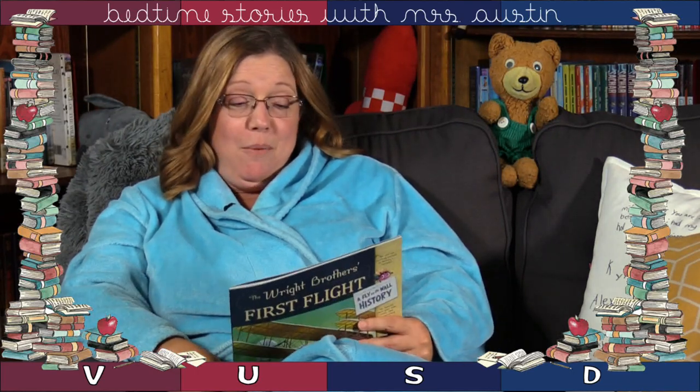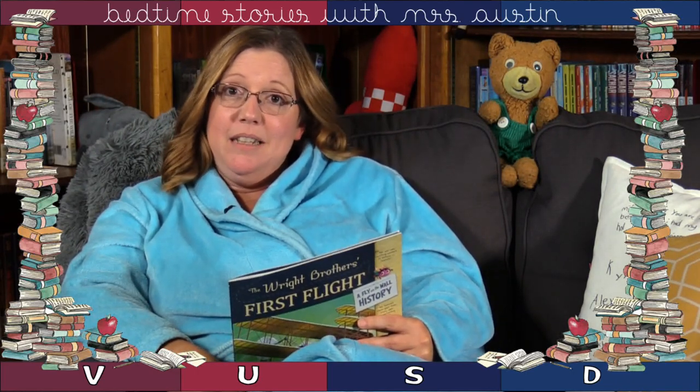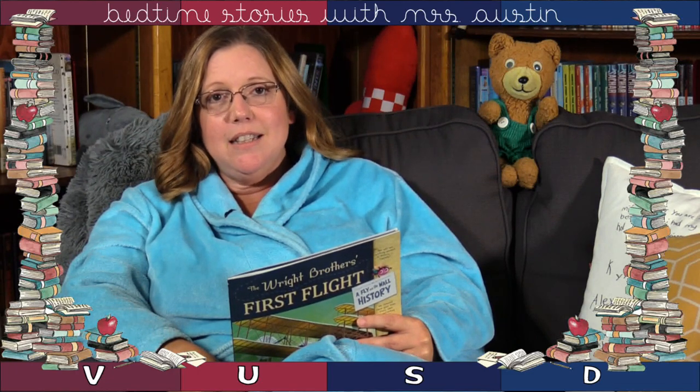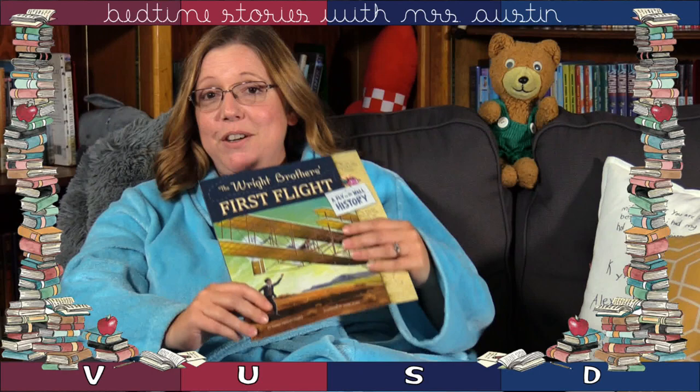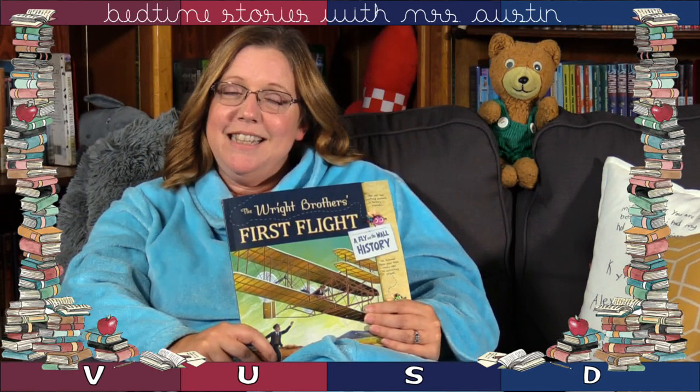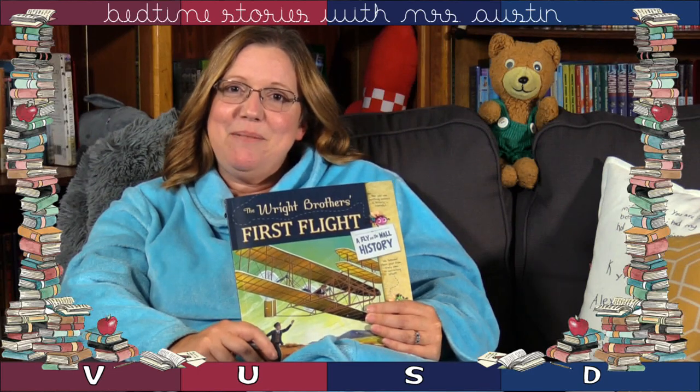What I love most about this story is that Orville and Wilbur didn't give up. It didn't work the first time, so they kept making changes and trying new things until they got it figured out. That perseverance really paid off — and today you can take an airplane all the way around the world if you want to. Sweet dreams. See you at school tomorrow.